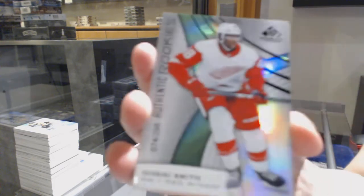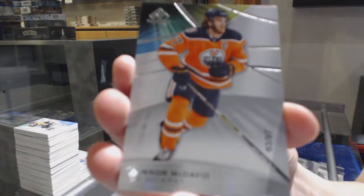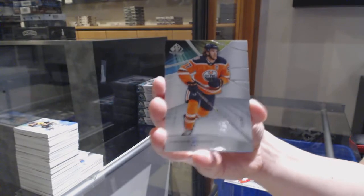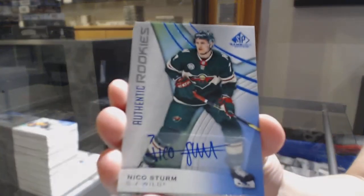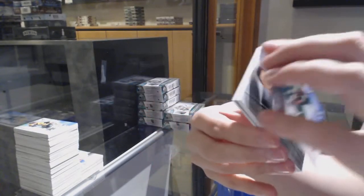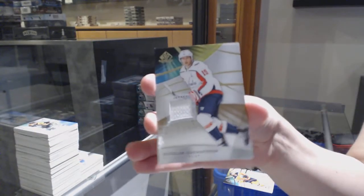We've got a rainbow number to 298 for Detroit, Giovanni Smith. We've got a base card number to 97 for the Edmonton Oilers, Connor McDavid. Blue rookie auto, Nico Sturm for the Minnesota Wild. All-star jersey for Pittsburgh, Sidney Crosby. Skills relic blends for the Islanders, Matthew Barzal. And Nicklas Backstrom jersey for Washington.